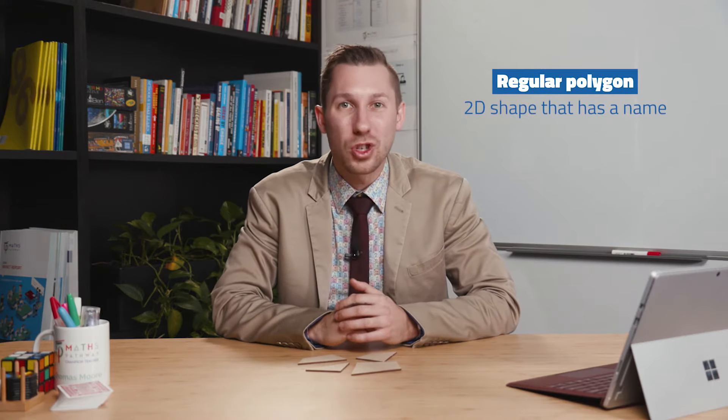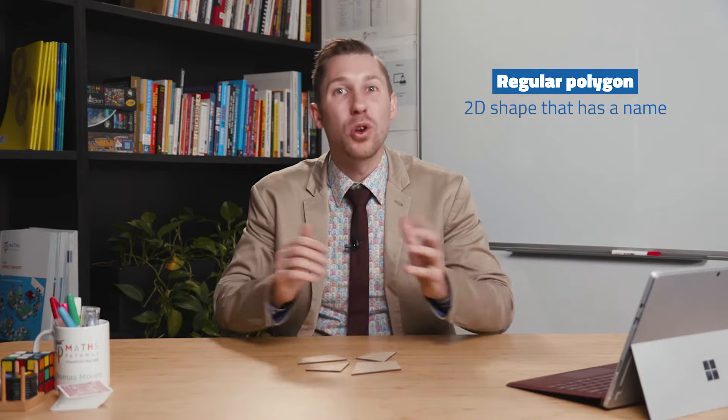Some of your students may ask, what's a regular polygon? A regular polygon is a two-dimensional shape that has a name that we can all agree on. For example, a square, a triangle, a rectangle, a pentagon — they're all regular polygons. So that's what we're looking for: two different regular polygons.